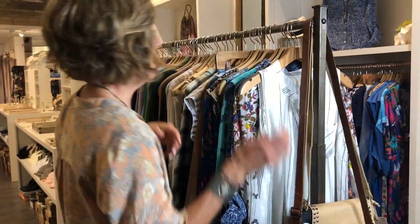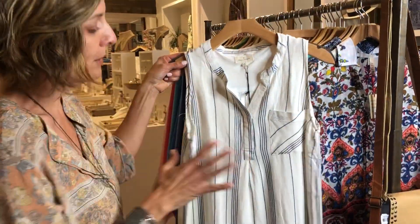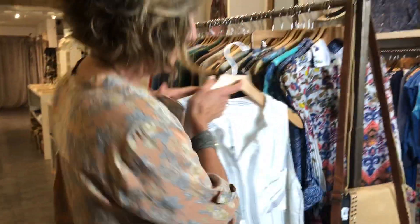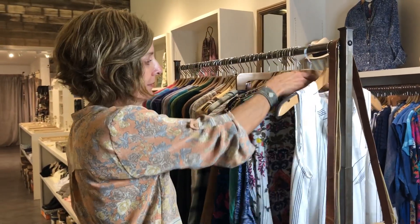We also got in a piece from Thread and Supply. We don't get a ton of stuff from them, but we had a shirt from this with the same fabric, and we just got the dress. It's a really nice, soft, easy fabric and cut — a nice simple shift dress, and it's long enough.